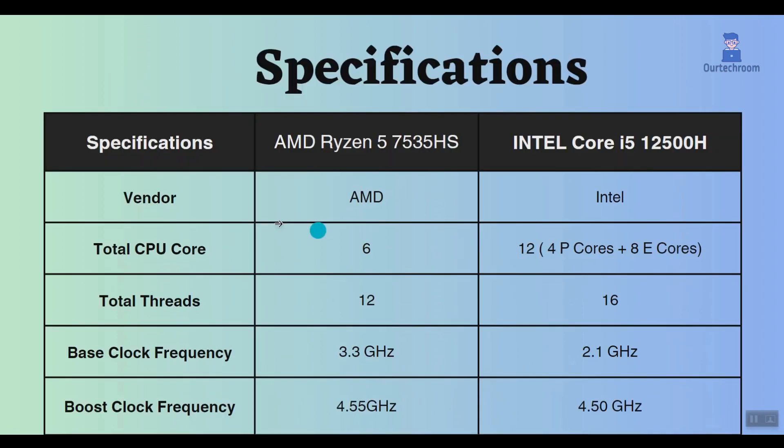This Intel processor has 12 cores and 16 threads, while this Ryzen processor has 6 cores and 12 threads. Because Intel has more cores and threads, it performs better in multitasking tasks such as rendering and video editing.